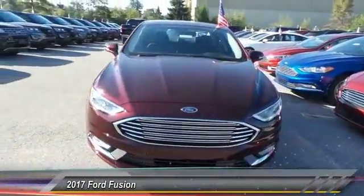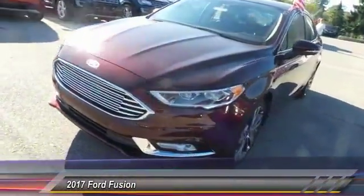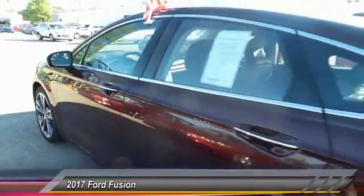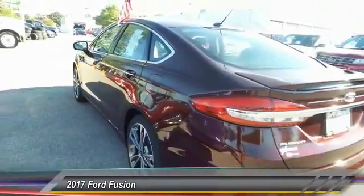The 2017 Ford Fusion. You can have both — impressive power and great economy in a Fusion, and it's priced below $35,000.